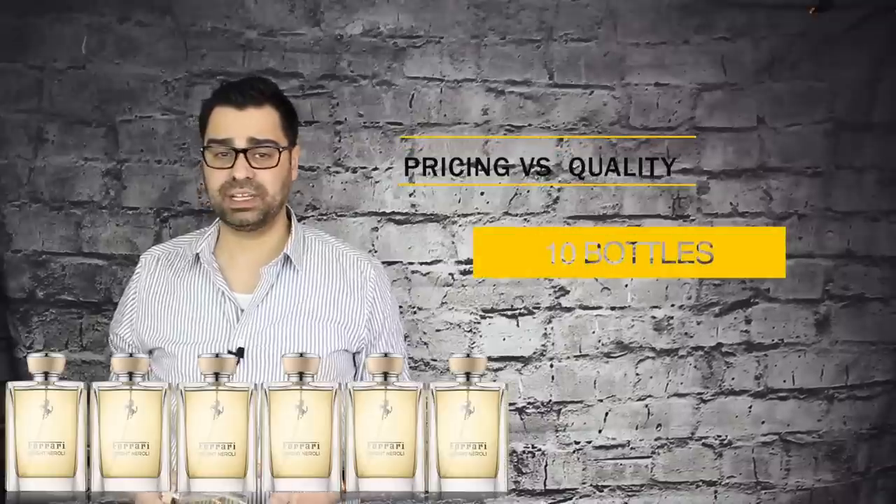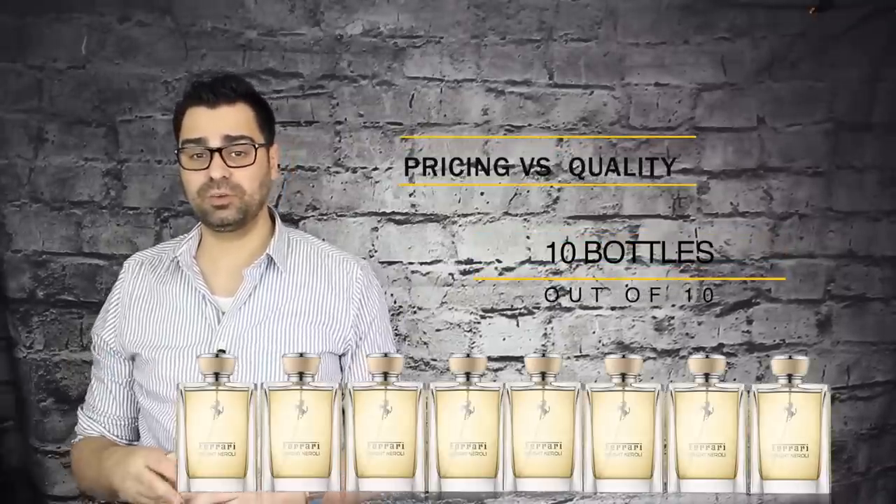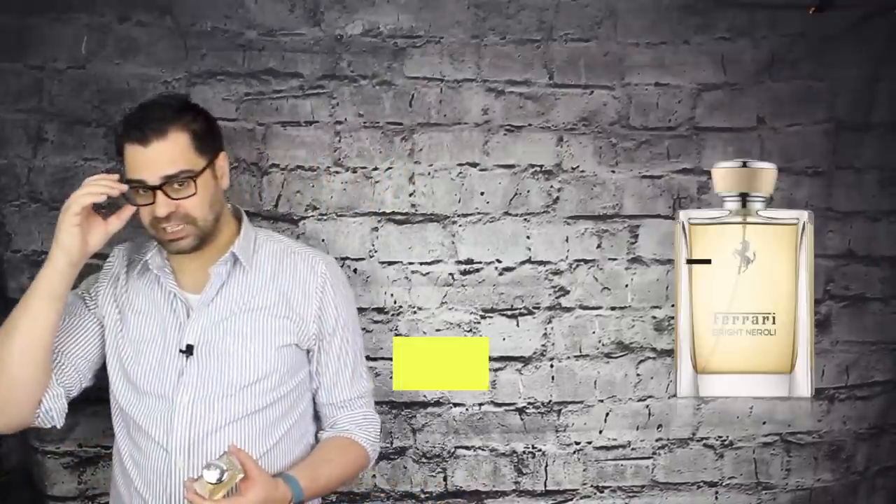Kudos to Ferrari — they're doing their thing on scent and presentation. Pricing versus quality: even at retail $85 is a lot, but at $30 or under $50 it's a steal. I'm giving it ten bottles out of ten just on that, because when it comes to a neroli-based scent at this cost, this one is the best in class. I dare you to name-drop a better neroli in the comments — if you find one I've just found another gem.